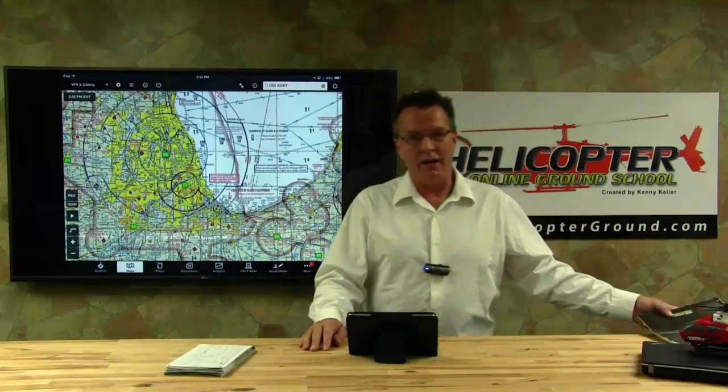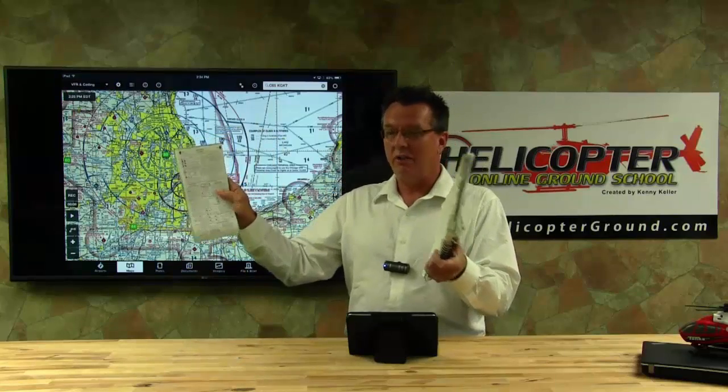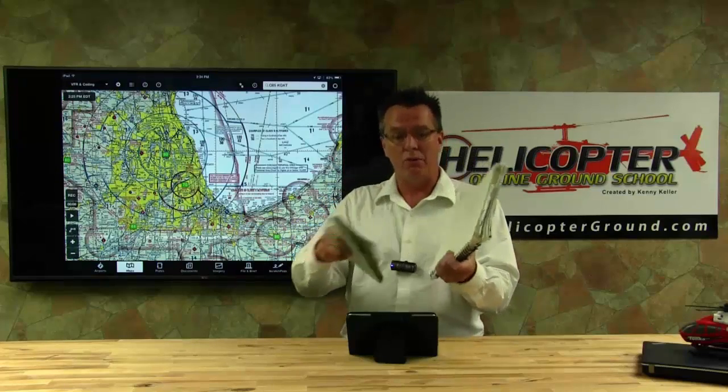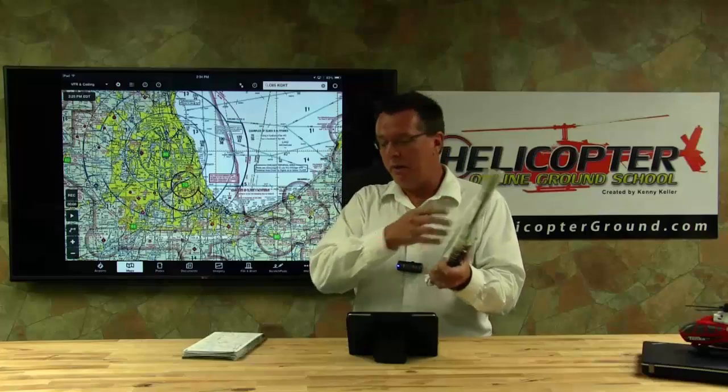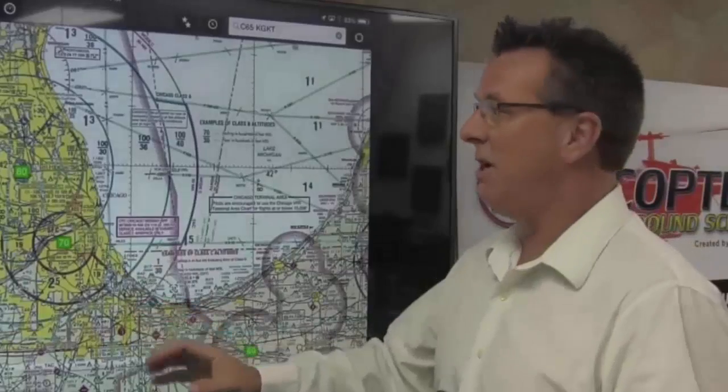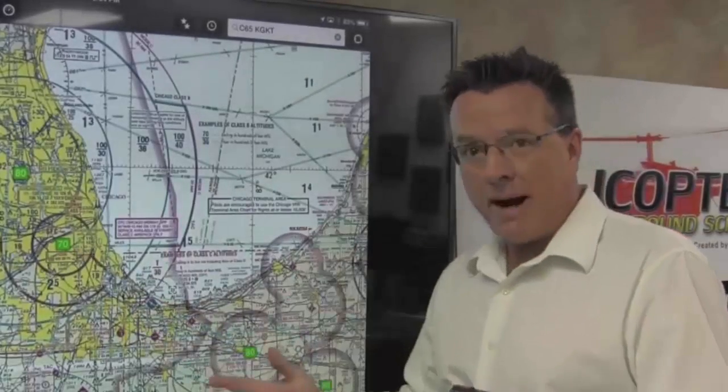First, I want to tell you how I studied back in the day when I struggled through my ratings. Here's the infamous notebook — back cover's gone. This thing's beat up, I don't pull it out very much anymore. But what I did when I was struggling to learn all this stuff: I took the legend, I cut it off an old sectional chart, and I taped it to the back cover of my notebook. So when I would sit down and study, I could easily just open it up and study the legend. That's one thing you're going to want to do — study the legend. Because there's so much on this chart and it is really, really confusing.